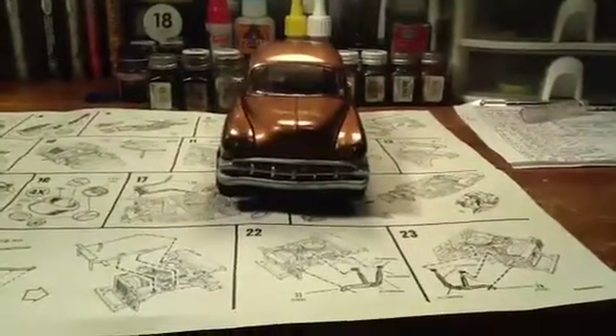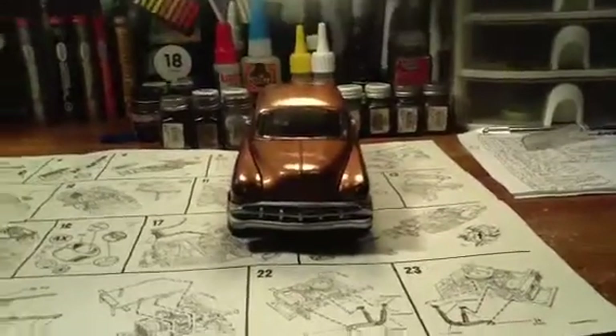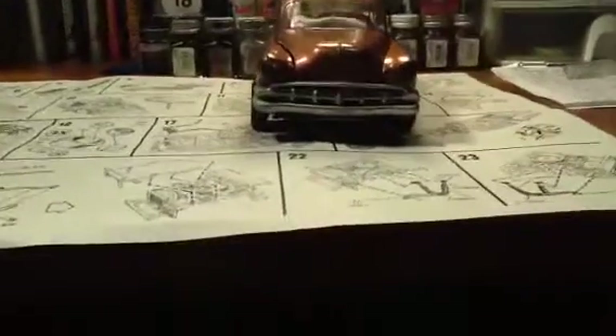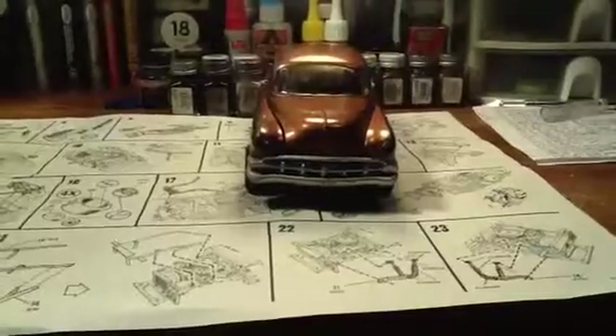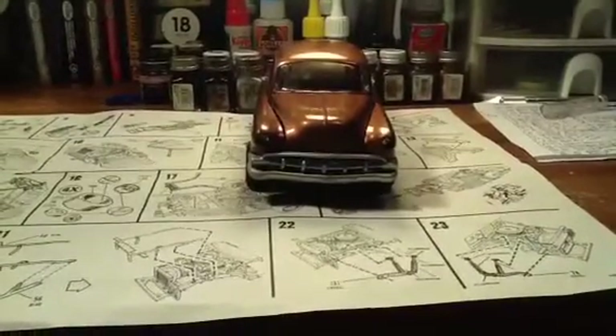Hey everybody, it's Hooterville75 with Midnight the Ferocious Sissy coming to you from the Swamp Pit. Just want to give you all a little update of where I'm at. Finally got the 54 Chevy Copper Hadan finished. Not very happy with it, but then again, that's the OCD coming out of me.